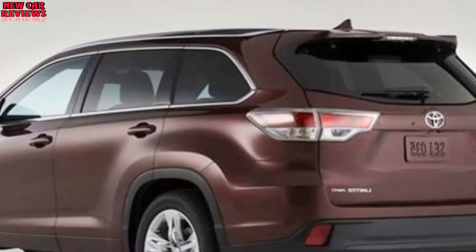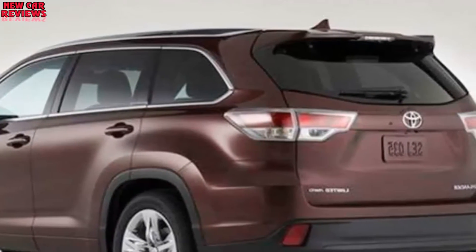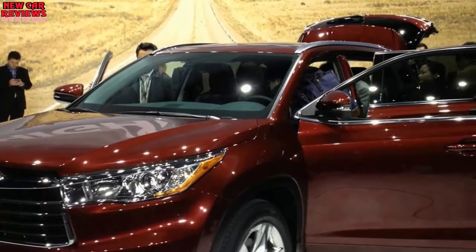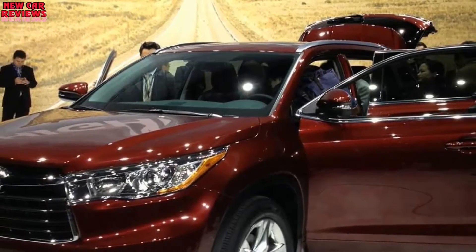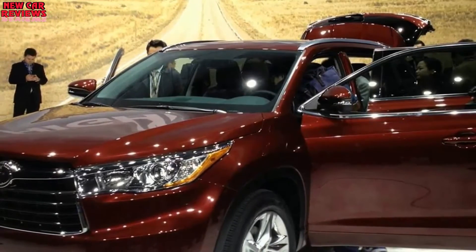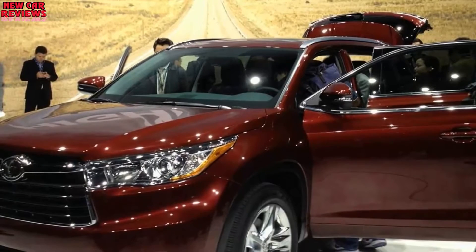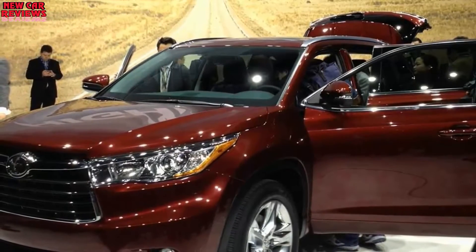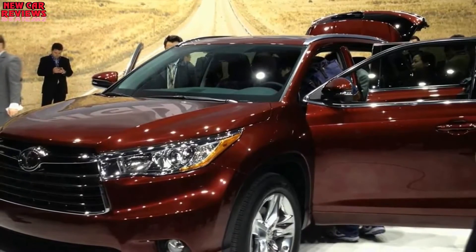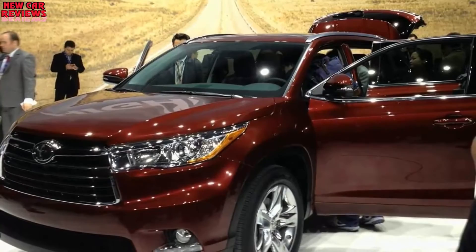Addition of the SE model brought marginally sharper handling, and the hybrid became much more attainable thanks to addition of lower-priced LE and XLE trims. These were the most extensive changes to this popular midsize crossover since model year 2014, when it was last fully redesigned. Rent but don't buy the underpowered base model. The V6 that's standard on the other gas-only Highlanders delivers more than adequate performance even if its fuel economy is still mid-pack. Top safety ratings and Toyota reliability are key selling points.